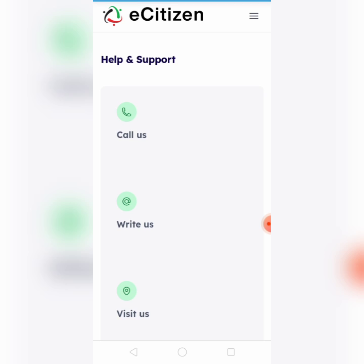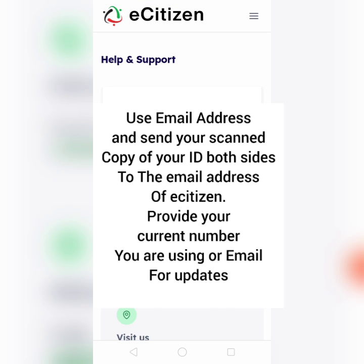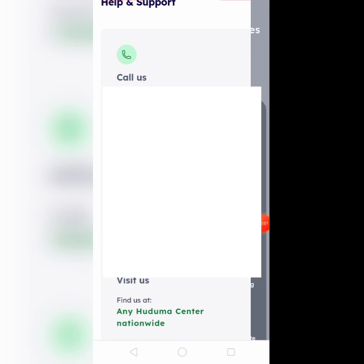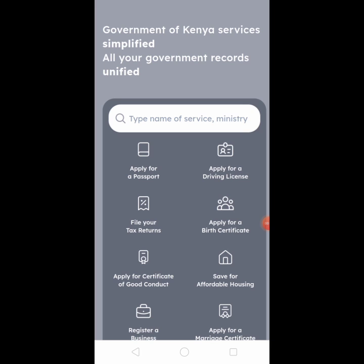When you click there, you will actually see the telephone number for eCitizen, or you can use the email address, so that you can get assistance. I did exactly that and gave them the reason as to why I was unable to log into the eCitizen portal to access government services.